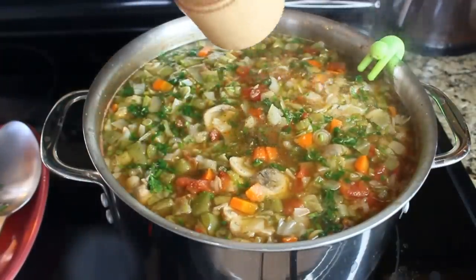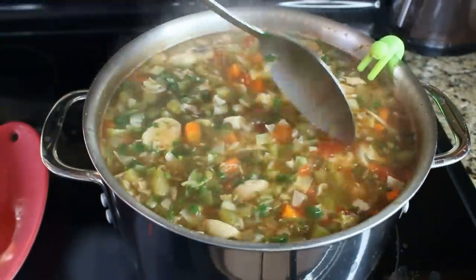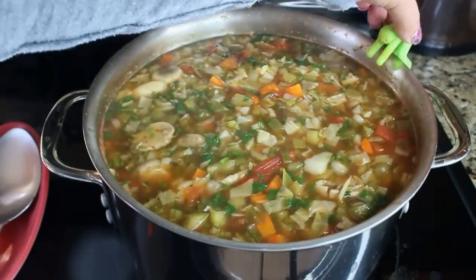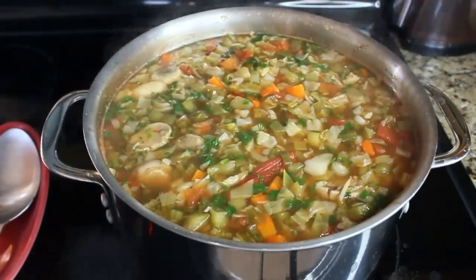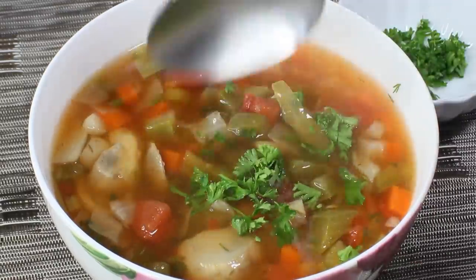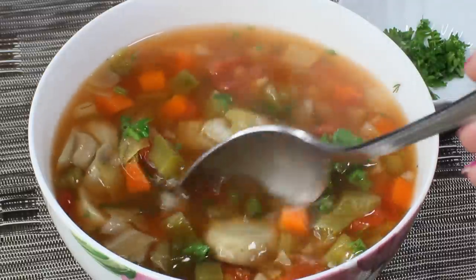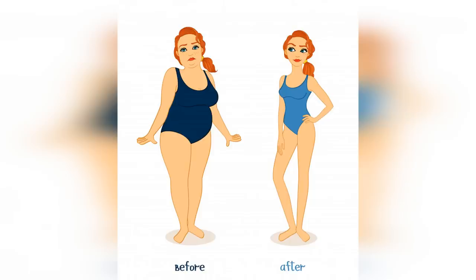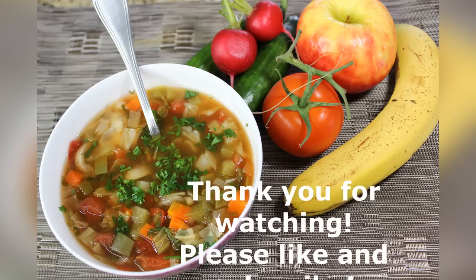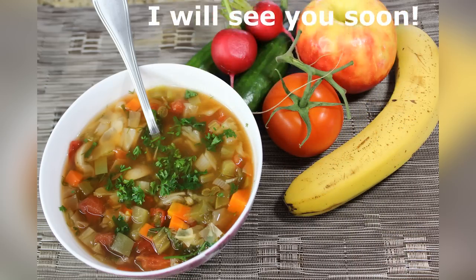Then you taste it and your soup is ready! You can add a little more freshly ground black pepper or any spices you want. And we're ready to serve our soup! I hope you liked my soup recipe and the introduction to the cabbage soup diet. Remember, this is not a long-term diet. I wish you all success in your weight loss plans — thank you so much for watching, please like and subscribe, and I'll see you soon!